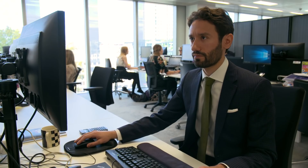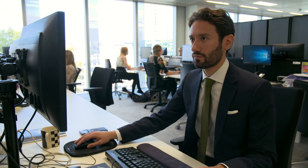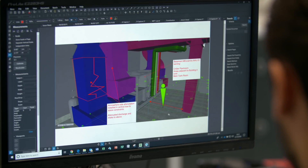Bluebeam Review has increased my productivity. It's removed a lot of in-between steps that existed previously — going from one piece of software, or even a paper markup, to a piece of software electronically and then ultimately to a PDF maybe three or four steps later. Bluebeam, by just allowing me to do that more quickly, has been a massive help with regards to productivity.